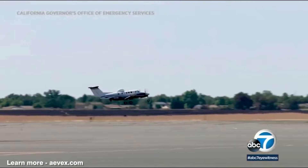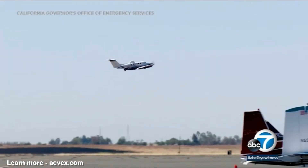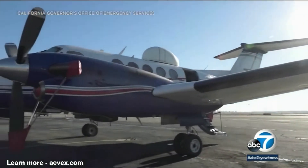And now firefighters have a new air unit at their disposal, the so-called Intel 24. It doesn't have any fire retardant, but officials are calling it a game changer.